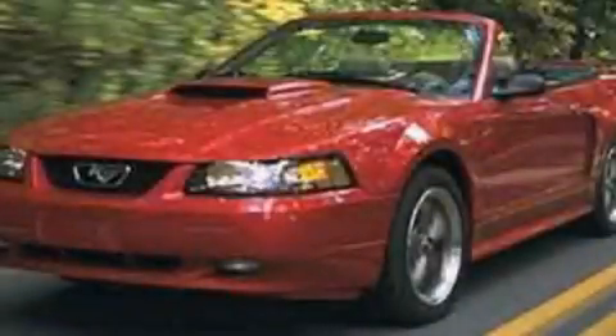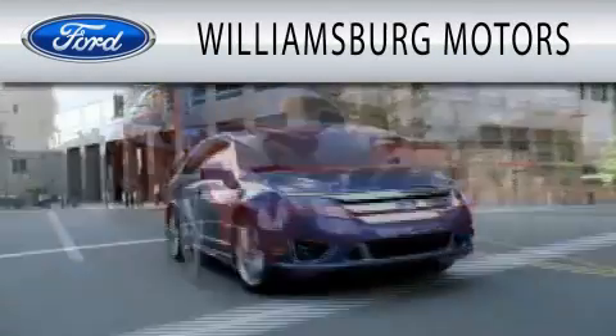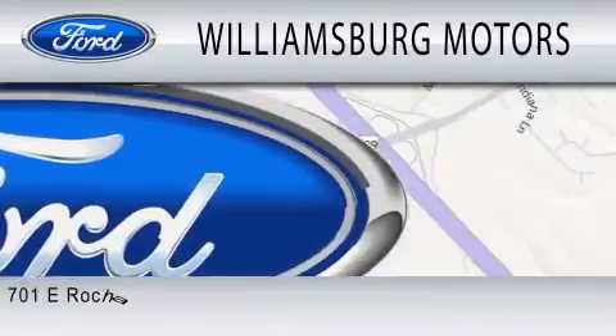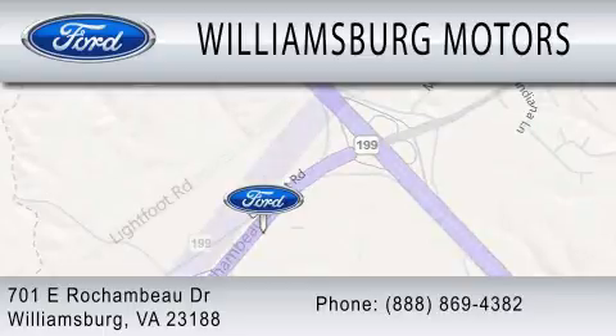Stop by today and test drive this automobile for yourself. Williamsburg Motors is dedicated to doing everything possible to ensure that the experience you have selecting your next vehicle is as pleasant as possible. We're located at 701 East Rochambeau Drive in Williamsburg.